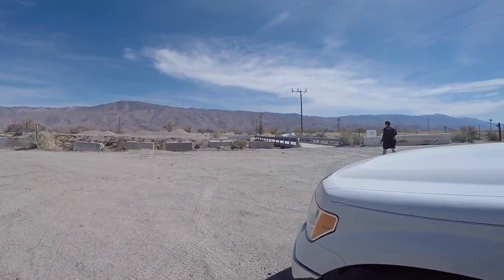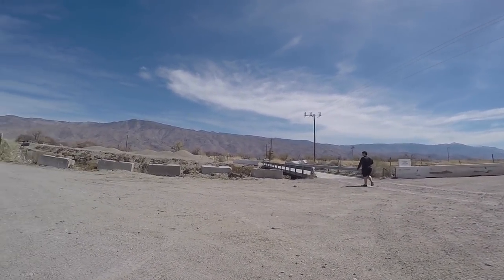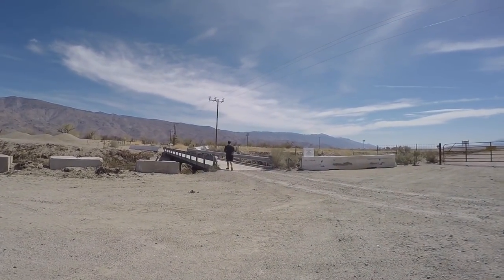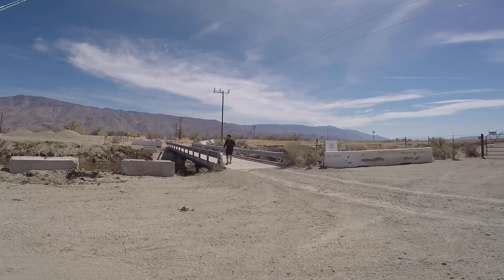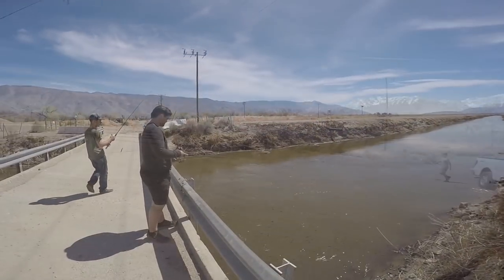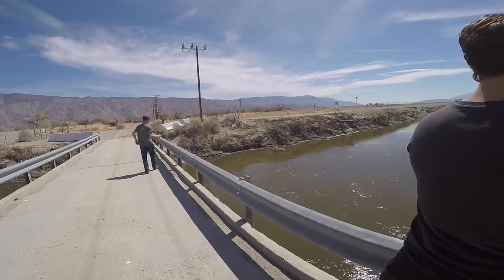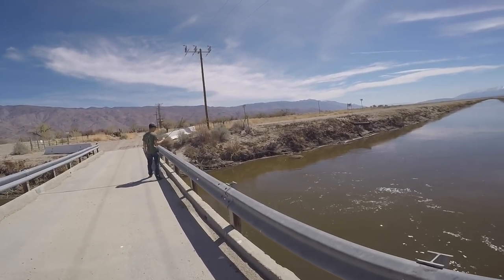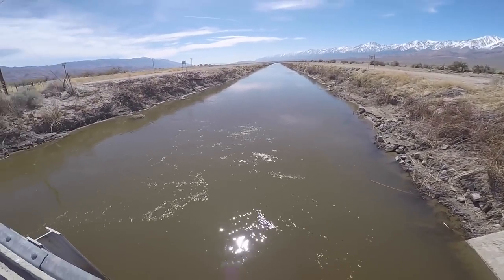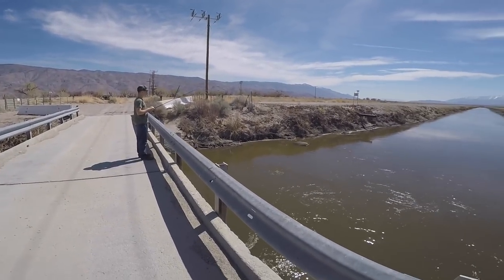Alright, we're trying a new spot now. The last spot — the only person catching was Julian, using worms. We tried a little bit of everything but nothing really was biting. We're gonna fish off this bridge — we've been here before, and my uncle Richie right there caught some nice smallies off of it. Should be pretty good again, hopefully. Let's see what happens.